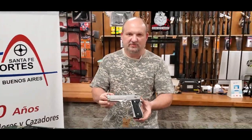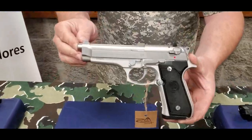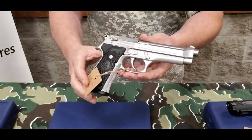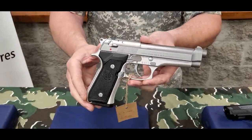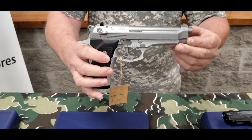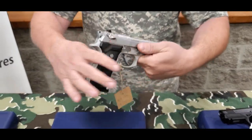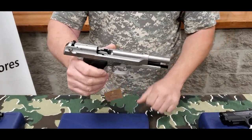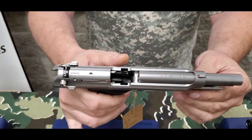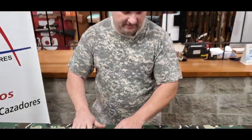Continuamos también con la 92, en este caso terminación inoxidable, la misma capacidad 15 más 1, también ambidiestro el sistema de seguro y de cocker, martillo a la vista. En este caso el guión viene pintado de rojo para arrancar más rápido, mismo sistema de corredera, la cual es todo ventana de expulsión, por lo cual es casi imposible que encasquille una pistola adentro.